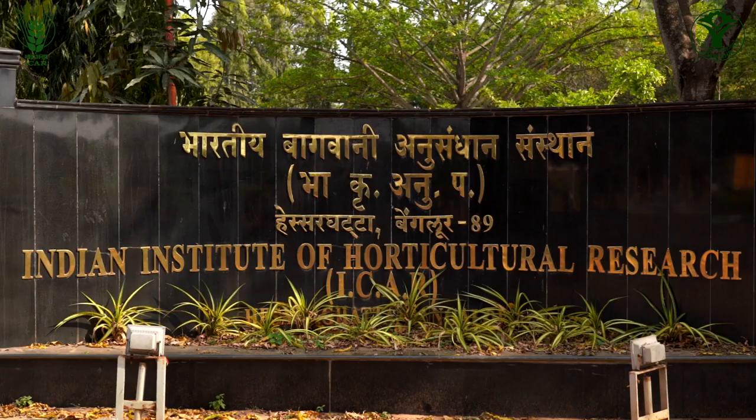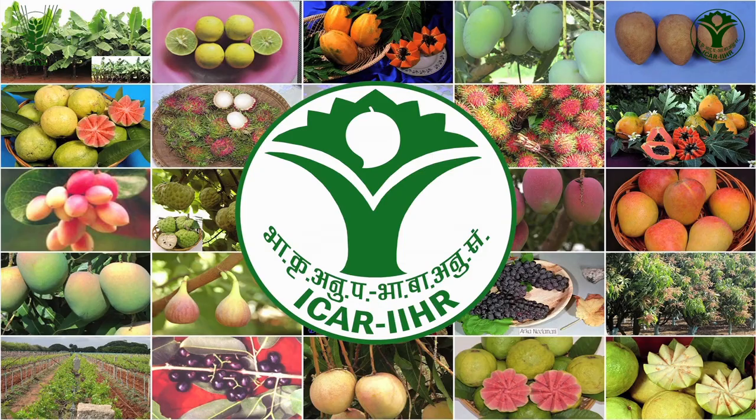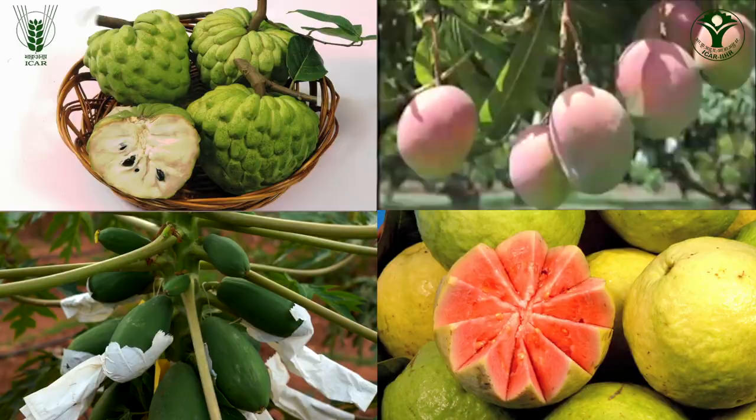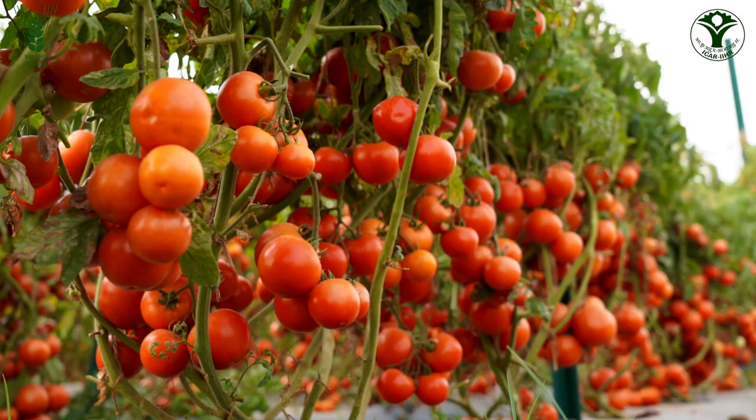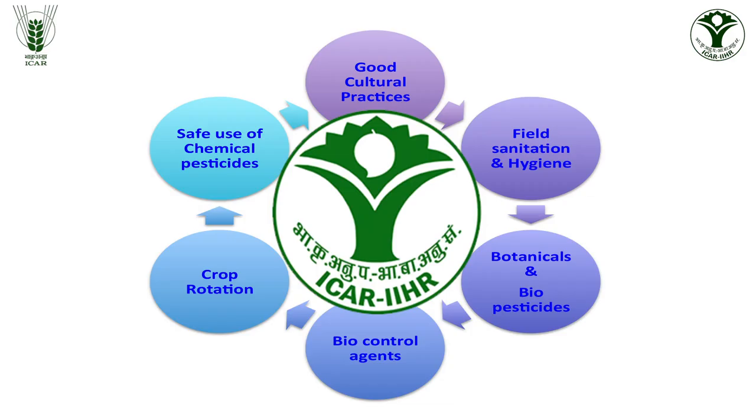The ICAR Indian Institute of Horticultural Research, Bengaluru, being the premier research institute in the field of horticulture in India, has developed a large number of varieties and technologies in different horticultural crops.